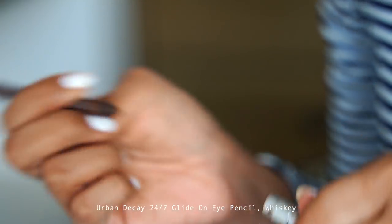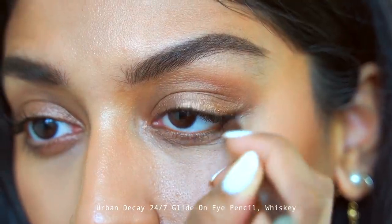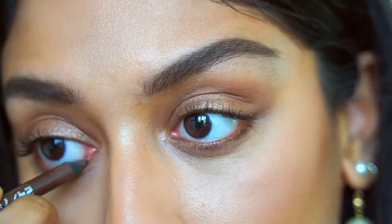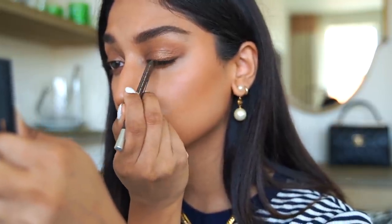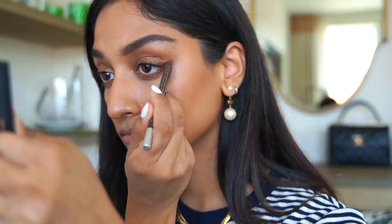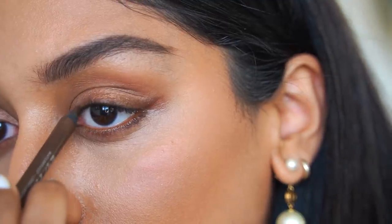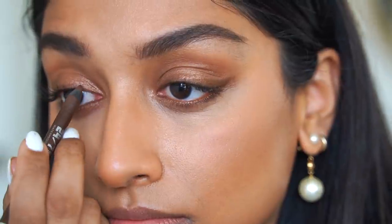As it's more of an everyday look, I'm taking a brown eye pencil — the Urban Decay Glide-On Eye Pencil in Whiskey — and applying it on my waterline and along my lash line. It's quite a subtle color so it blends beautifully with the other tones of the eye makeup look. I make sure to wing out the outer corner because it helps to lift my eyes and gives that feline look, and I'm lining it all the way to the inner corner too.